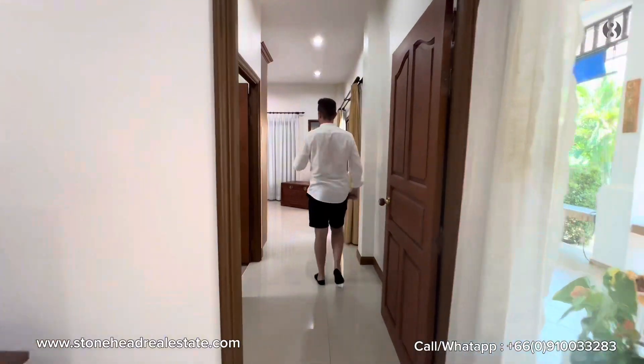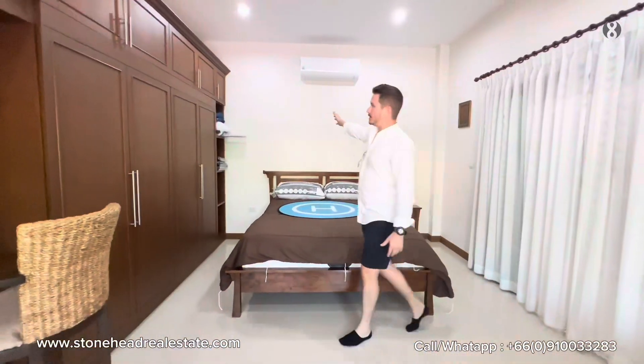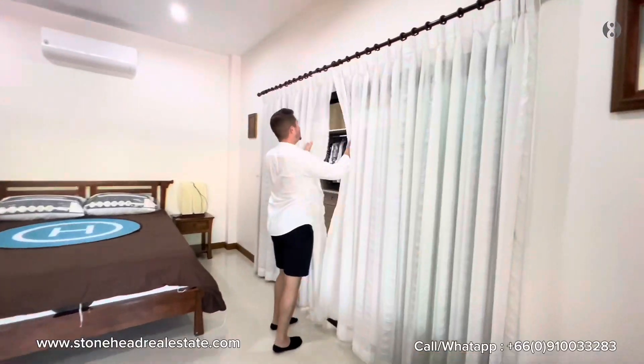This is the primary bedroom. Great size here, with a king-size bed and wooden built-in wardrobe. But that's not all — what used to be a terrace is now a full walk-in wardrobe.